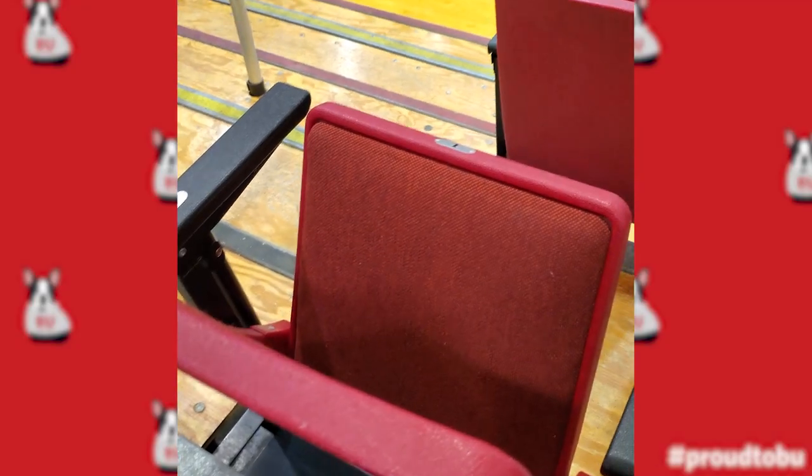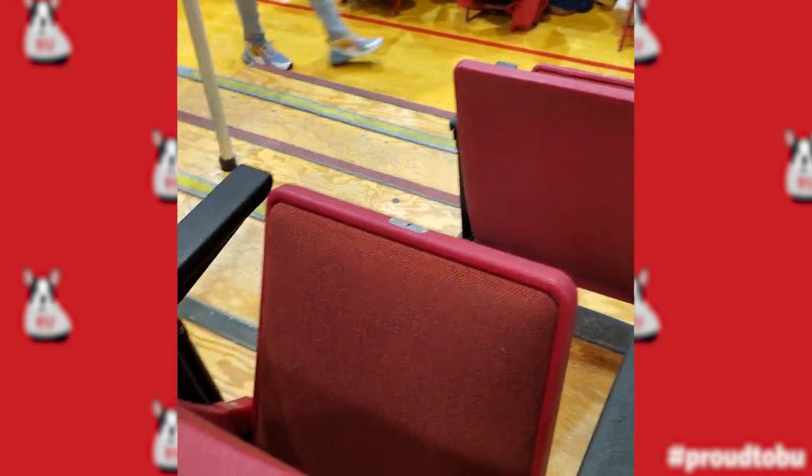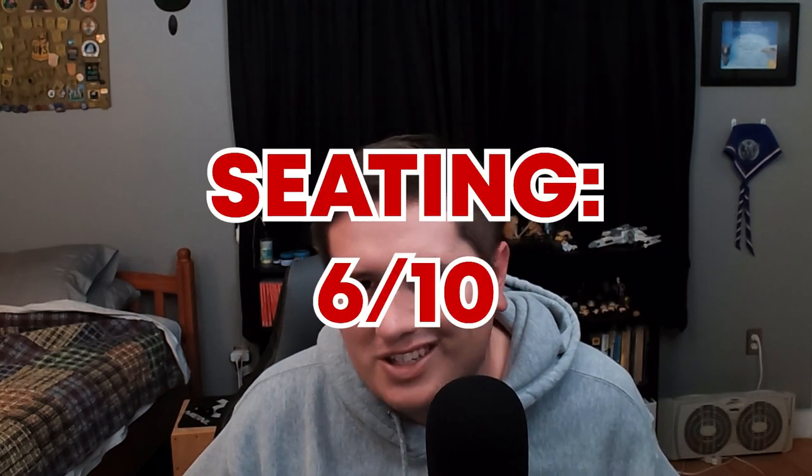The seating was fine — it had a padded back and an armrest, which was nice, but the seats were a little tight and felt a little wobbly. However, all the seats in the house seemed to have a very identical view to each other, so you can't really knock them on that. We're going to give it a 6 out of 10.